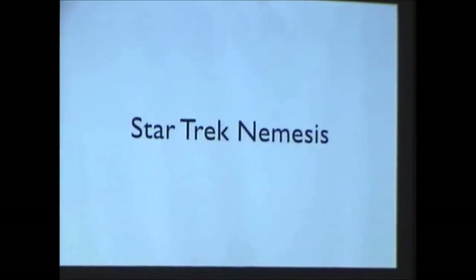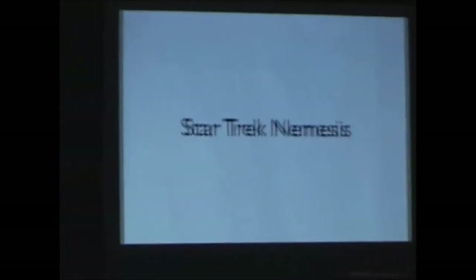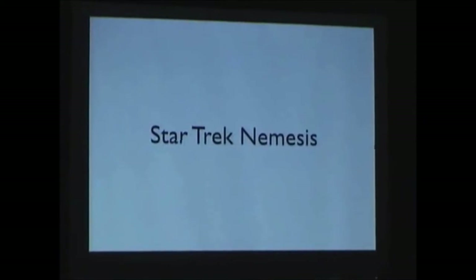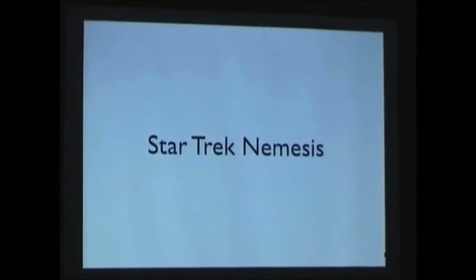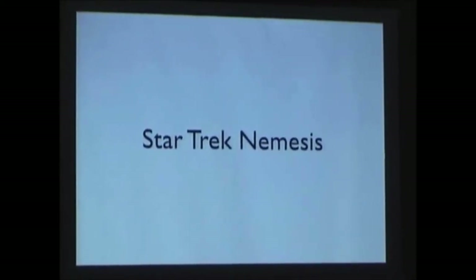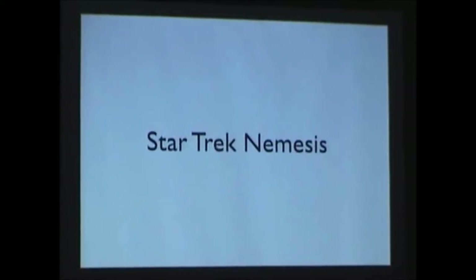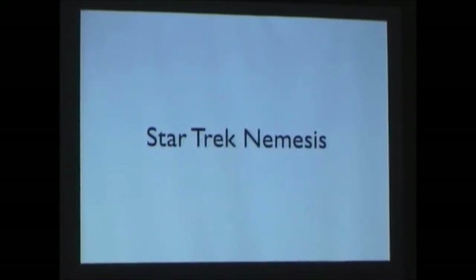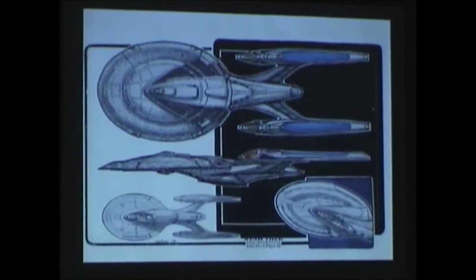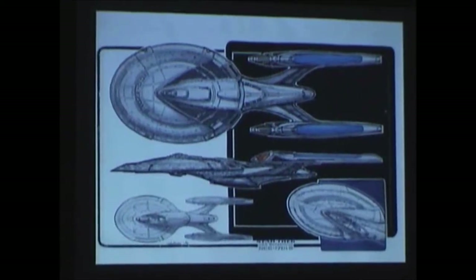The first show we have is Star Trek Nemesis. If you're familiar with the film, it was the latest one that came out last December. The script written by John Logan was a beautiful, brilliant script. As time went on, the script filtered down to fit that two-hour time slot, so the real powerful impact kind of wasted away. It would have been an outstanding film — it was kind of a mediocre show. But the design work that everyone did on the show was just outstanding, one of the finer achievements that the Star Trek films had to offer.